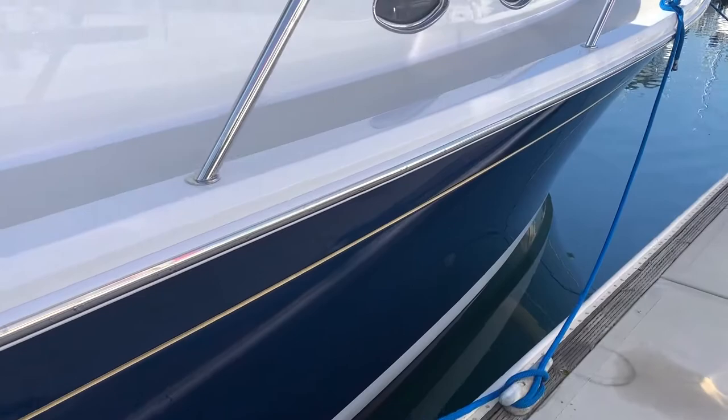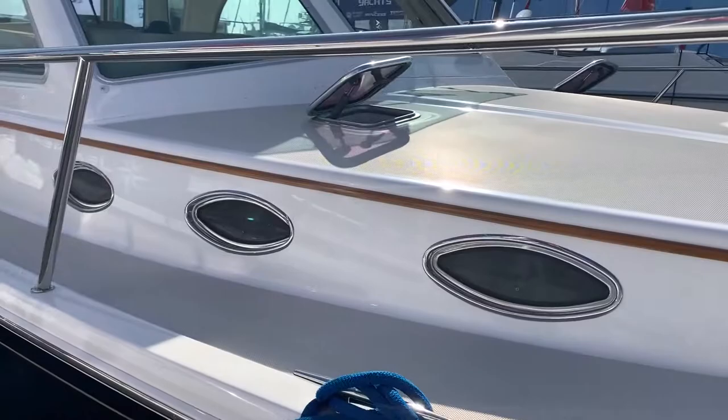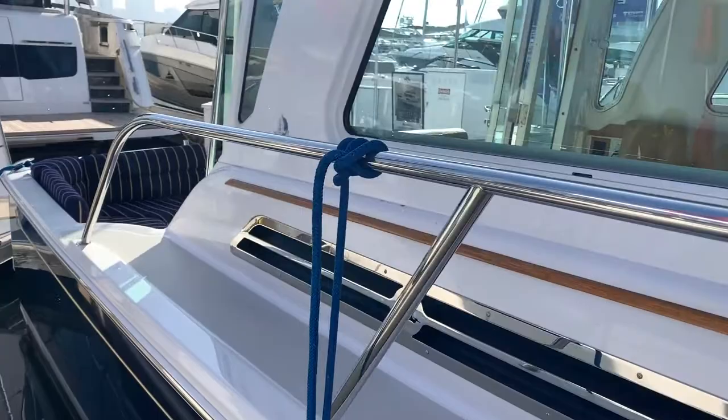Navy blue hull, absolutely beautiful 24-karat gold coachripe and a white bootstripe. It's in excellent condition, with ivory non-skid and white gel coat on the deck.